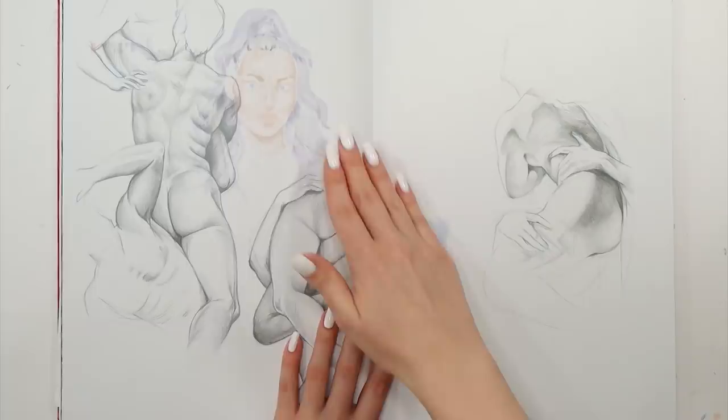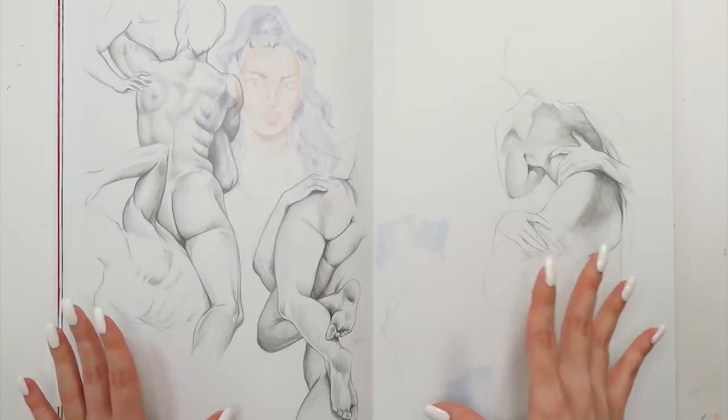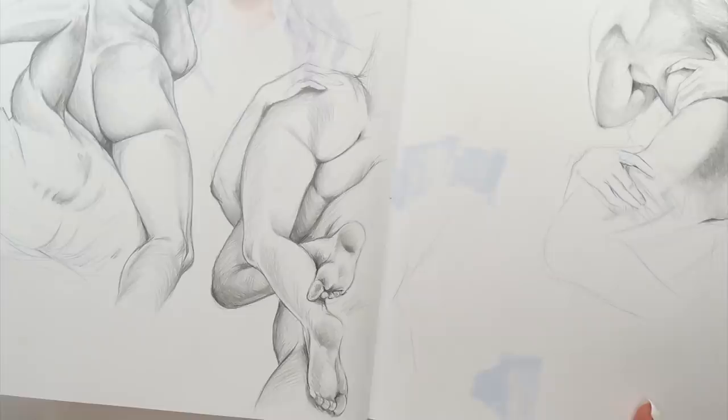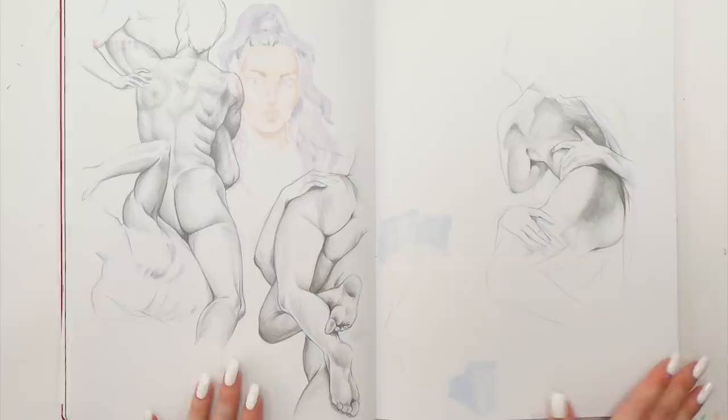Here we have another very interesting spread that I really enjoyed making. I thought I'd practice by looking at some Asian sculptures because I think they're so my aesthetic and they're just mesmerizing. I wanted to practice the anatomy a little bit. I drew a couple of those sculptures and they actually look like a real human body, which is amazing. I'm very proud of these sketches.